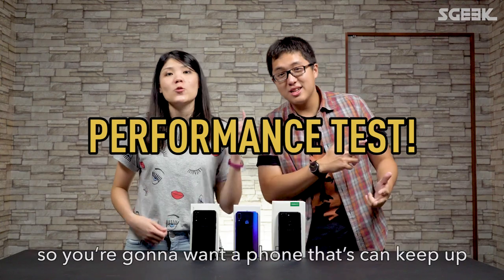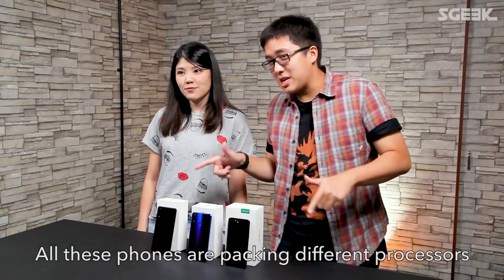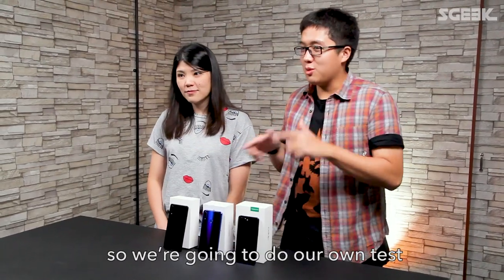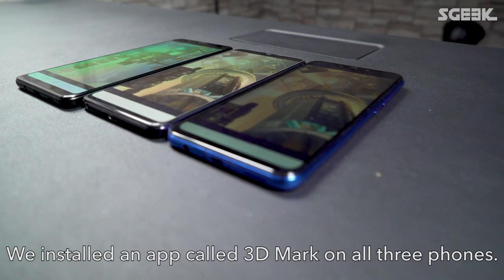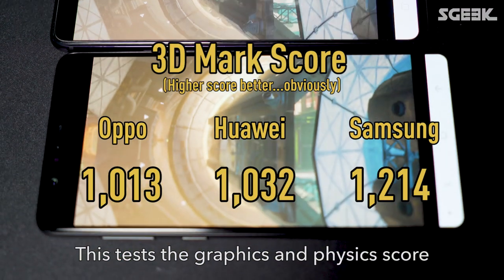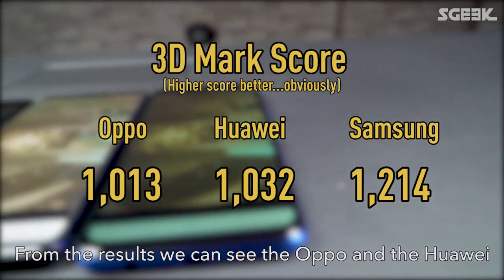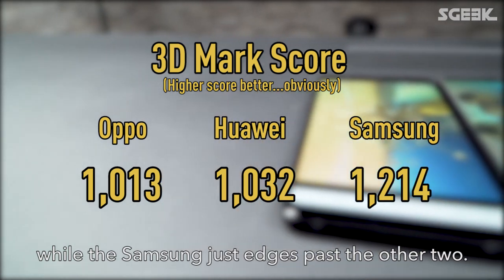Gaming on the go is getting more and more popular, so you're going to want a phone that can keep up with your snipes and stunts. All these phones are packed with different processors, so now we're going to do our test to see how each of these bad boys stack up. We installed an app called 3DMark on all three phones. This tests the graphics and physics score, which we took an average of. From the results, you can see that the Oppo and the Huawei are neck-and-neck, while the Samsung just edges past the other two.